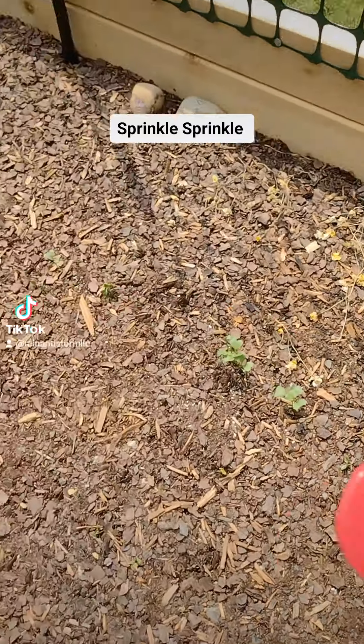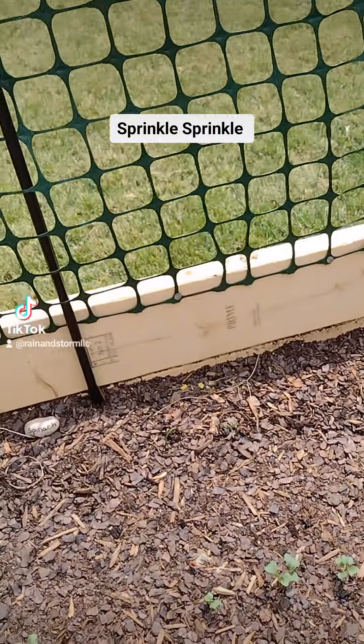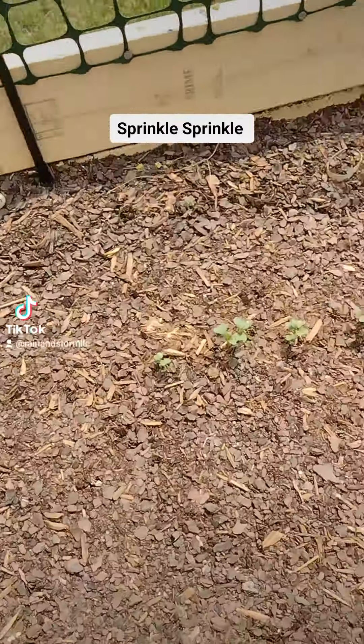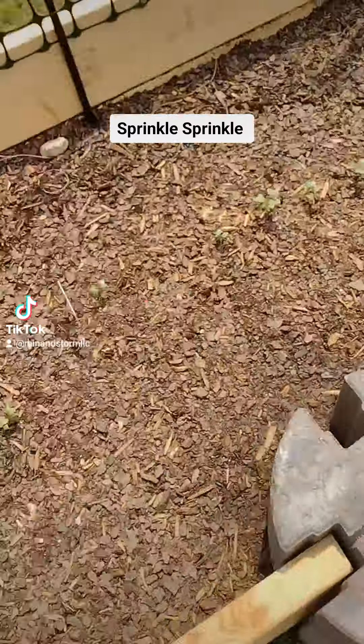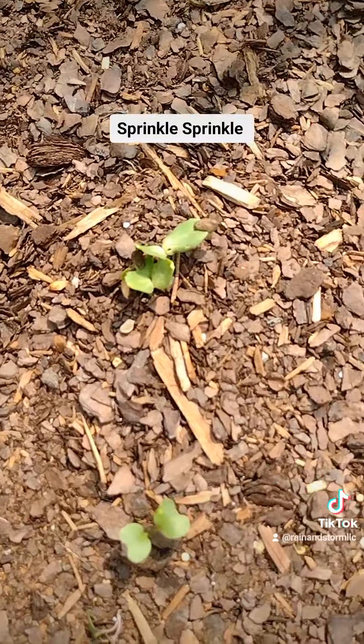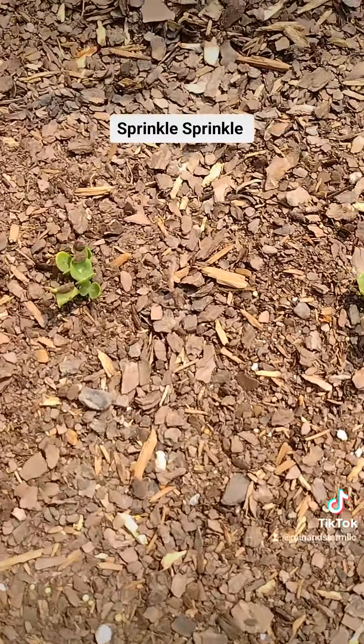I'm using nutmeg today — I ran out of my pumpkin spice. As you can see, I have broccoli and my watermelons. I'm so excited; I haven't seen a real watermelon in I don't know how many years.